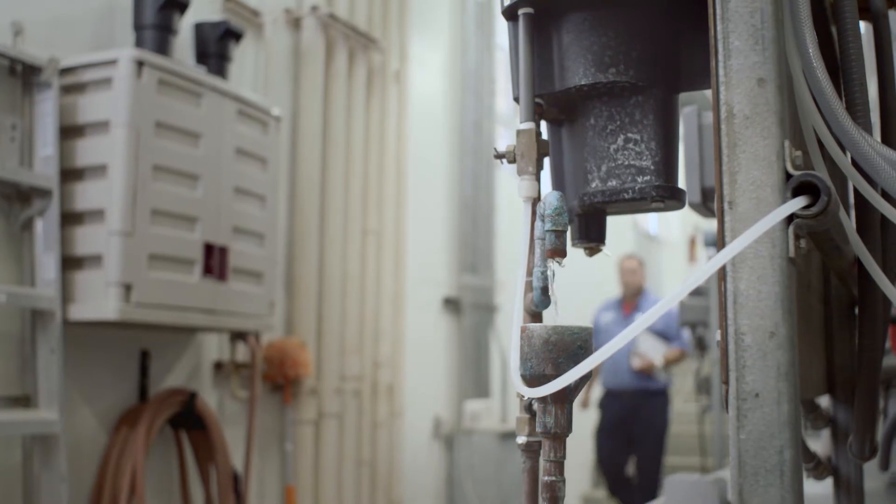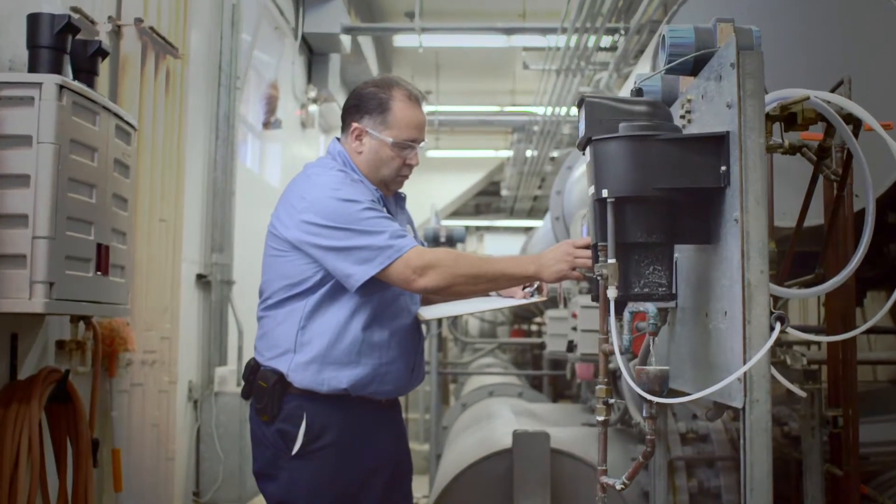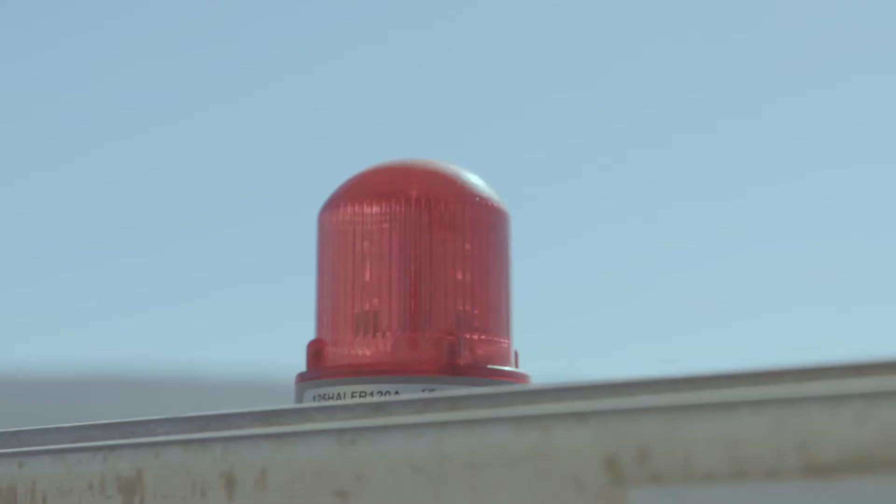We have a zone — Highland Zone — and when we have an issue in that zone, we have a lady that calls in and says she has no pressure, and that lets us know we need to go out and see what's happening in that zone. If we had alarms, we would know instantly the pump was failing.